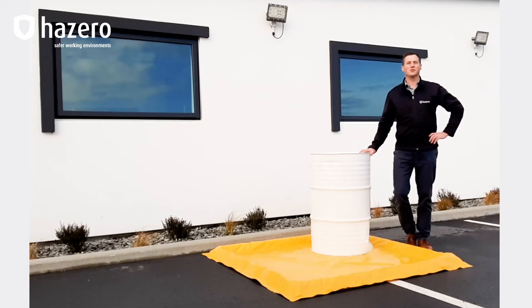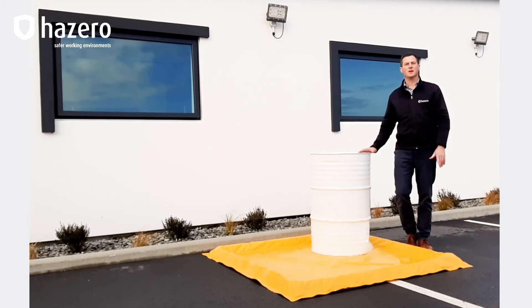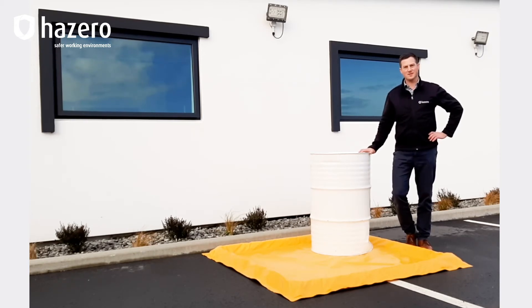Spill Pals are an excellent solution in situations that only require secondary containment on a temporary basis. This might include inwards goods areas, chemical pump overs, or just one-off decanting tasks.